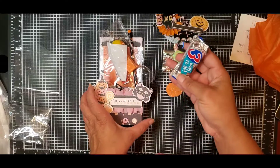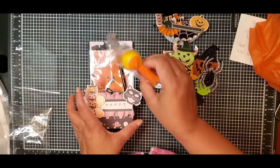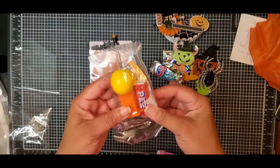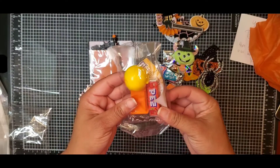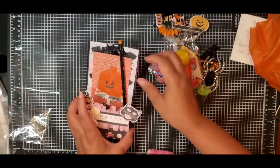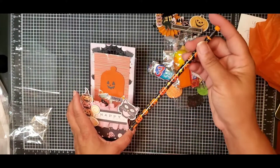We have some chocolates — Three Musketeers! Oh my goodness, look how cute — it's a miniature Pez dispenser, that is so cute. And then we have a Halloween pencil.